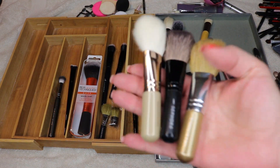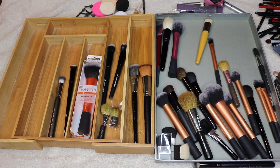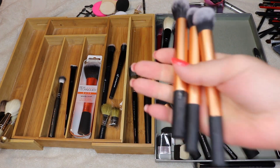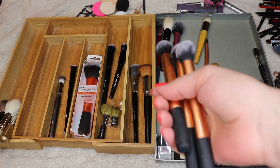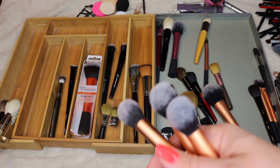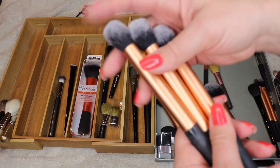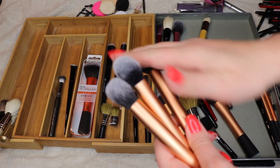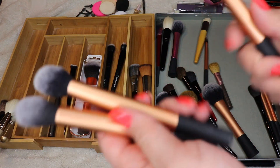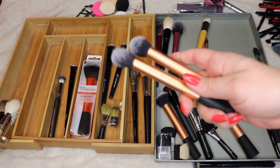I have these three brushes I like to take to work to apply touch-up powder to my face, so I'm holding on to those. I used to love these Real Techniques brushes until I got my Wayne Goss brushes. I love these for applying under-eye setting powder, but once I really started using liquid foundation I noticed they were pulling foundation off my face. So I'll get rid of one and hold on to the other two.